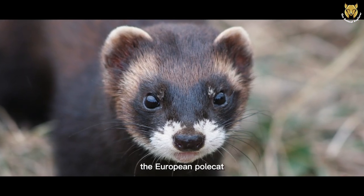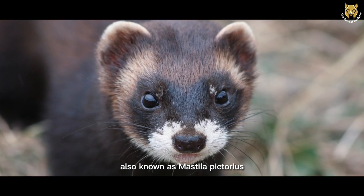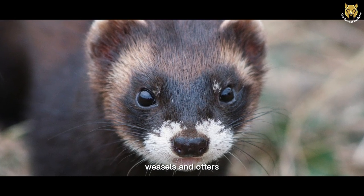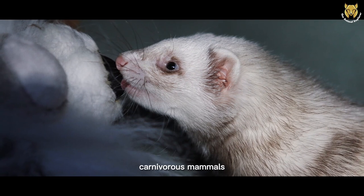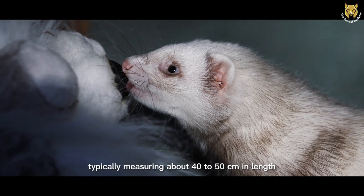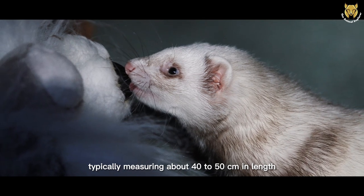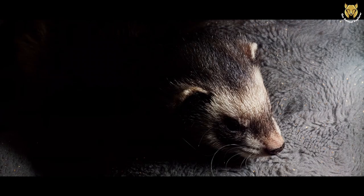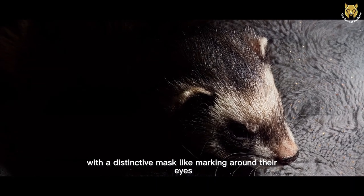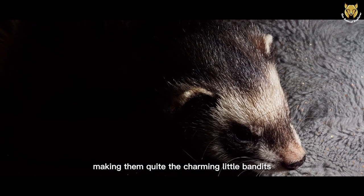The European Polecat, also known as Mustela putorius, is a member of the Mustelidae family, which includes ferrets, weasels, and otters. They are small carnivorous mammals with a sleek and slender body, typically measuring about 40 to 50 centimeters in length, excluding their tail. Their fur is rich brown with a distinctive mask-like marking around their eyes, making them quite the charming little bandits.